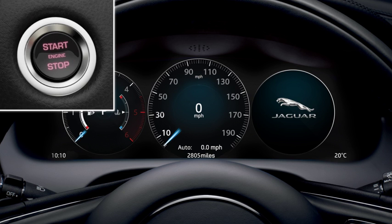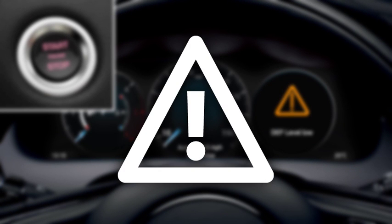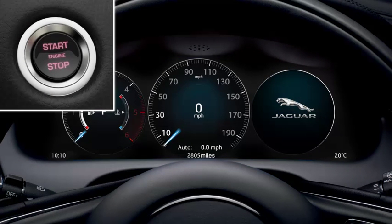When starting the vehicle, a series of messages display in the message centre, indicating when the DEF level is too low. It is important not to ignore these messages. Book your vehicle into your local retailer as soon as possible to allow them to refill the DEF reservoir.